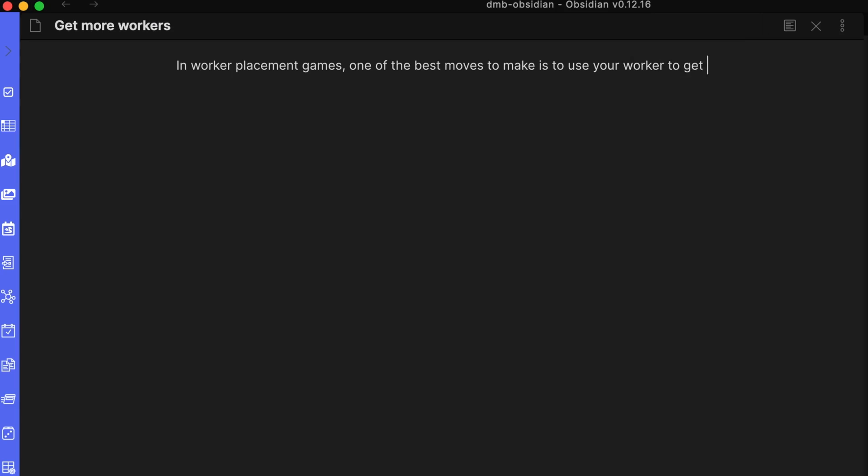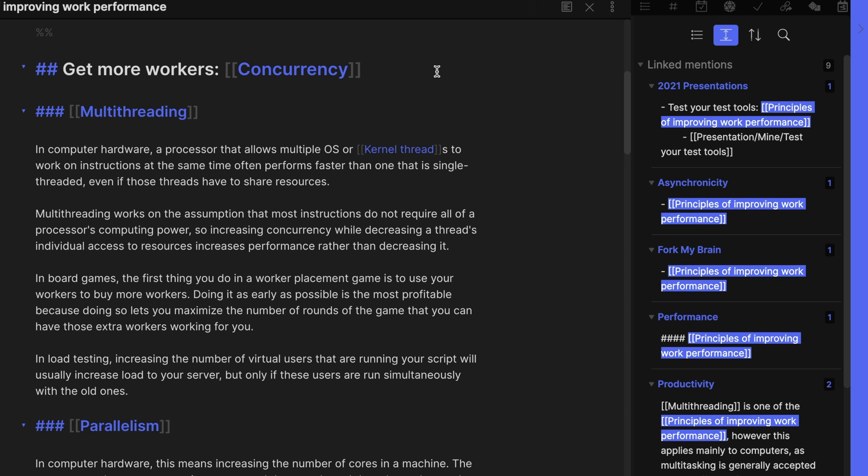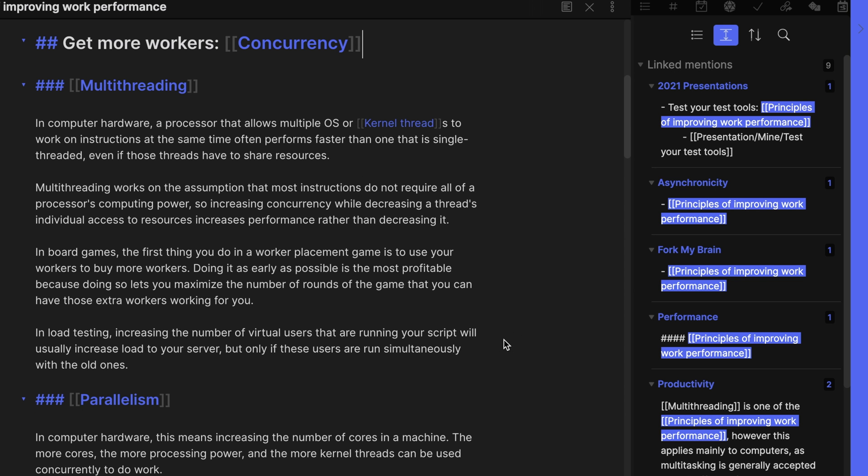This increases the likelihood of you stumbling accidentally across connections that you may not have made on your own. For example, I was just jotting down some notes on strategies for a board game called Viticulture when Obsidian began to show me some unlinked mentions. Apparently, I'd used the word 'worker' as in worker placement when referring to a board game, but I'd also used the word 'worker' in the context of computers and how to improve application performance by increasing the number of workers or having them work in parallel. So that was an interesting connection that I'm pretty sure I wouldn't have made myself.